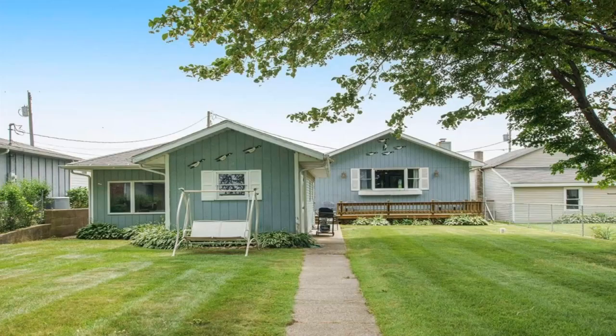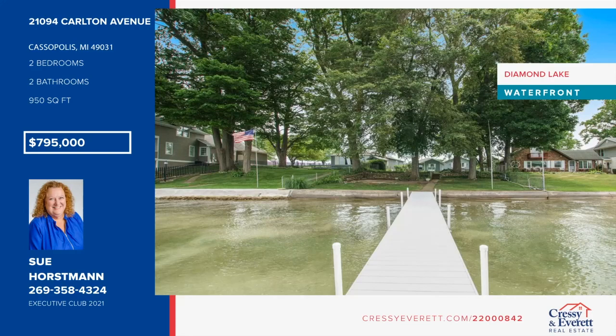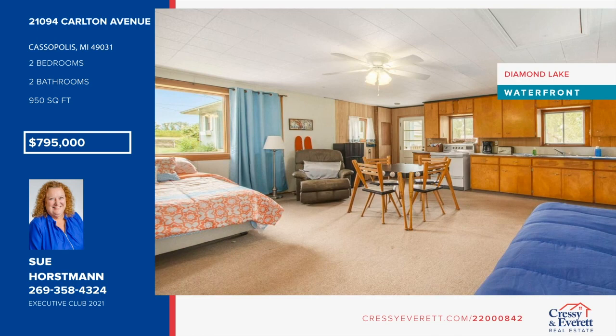Enjoy Diamond Lakefront Living at this two-bedroom, two-bath home situated on a quiet street. This home has recently been updated. It features generous lakeside decking, a level front yard, and one of the sandiest, cleanest beaches for swimming. Also on this lot is a one-room guest house with full bath, kitchen, and plenty of room for overnighters. Start making your memories at the lake when you give Sue and Shelley Horstman a call today.